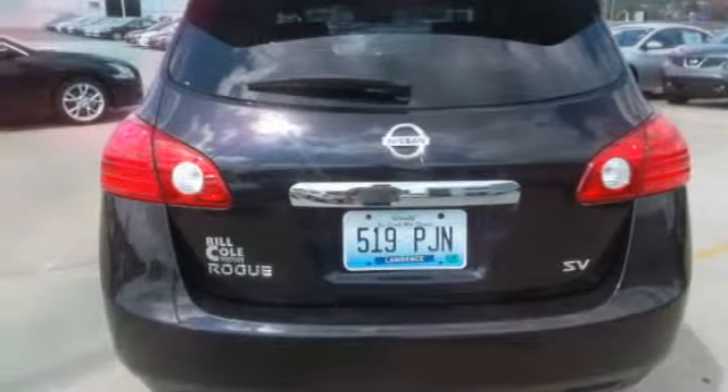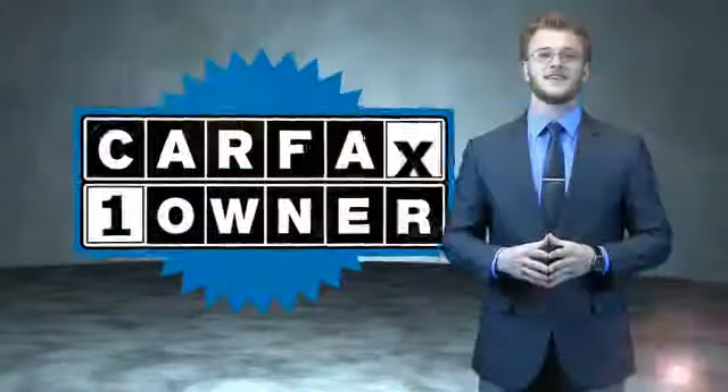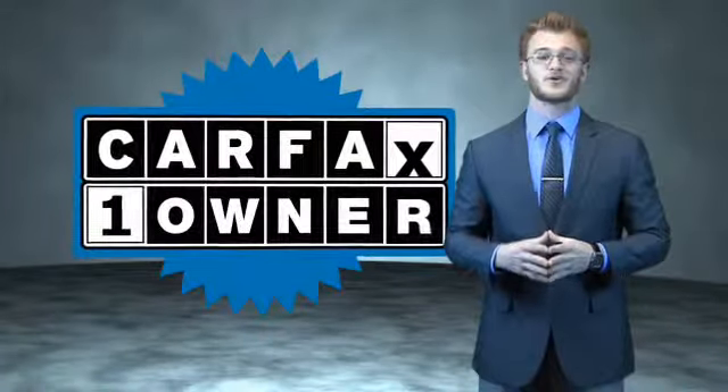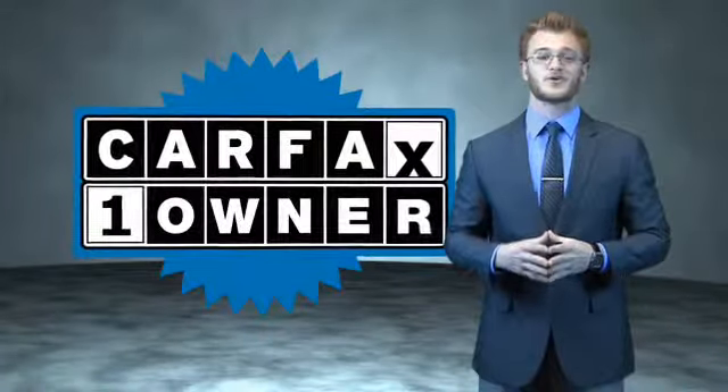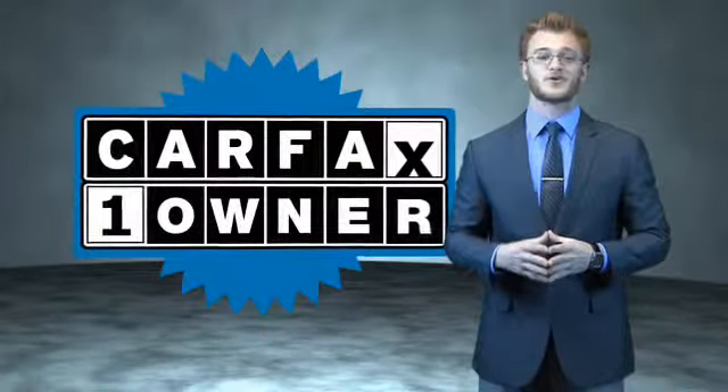On the inside, you'll find Bluetooth connectivity, satellite radio, an auxiliary input, a backup camera, child safety locks, an adjustable tilt steering wheel, a navigation system, power seats, cruise control, and a trip computer.